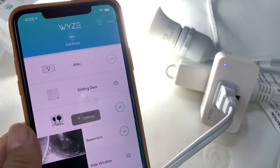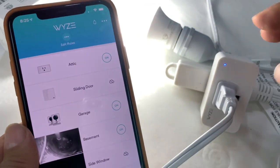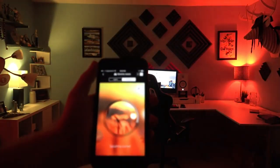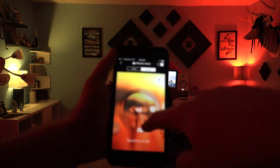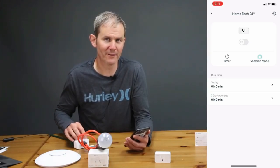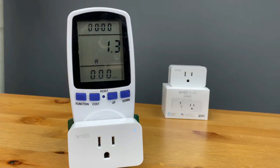And if you're away from home, you can use the Wise app to remotely control your devices from anywhere in the world. No more worries about leaving your appliances on or coming home to a dark house. The Wise Plug also has a built-in energy monitoring feature that helps you keep track of your energy usage.